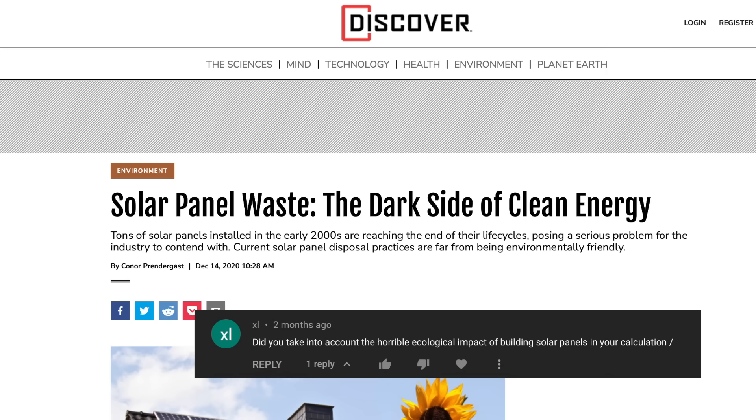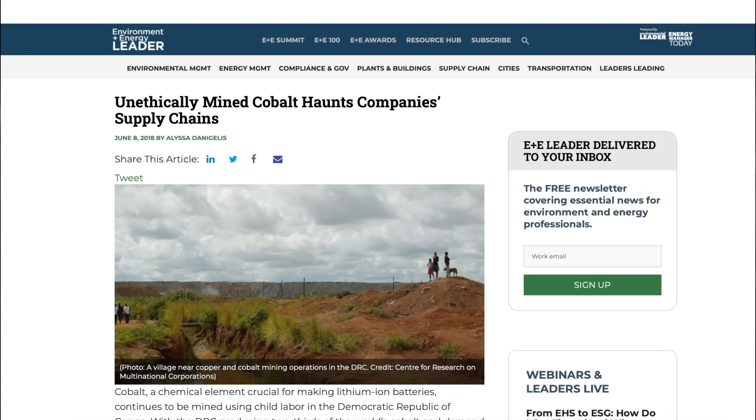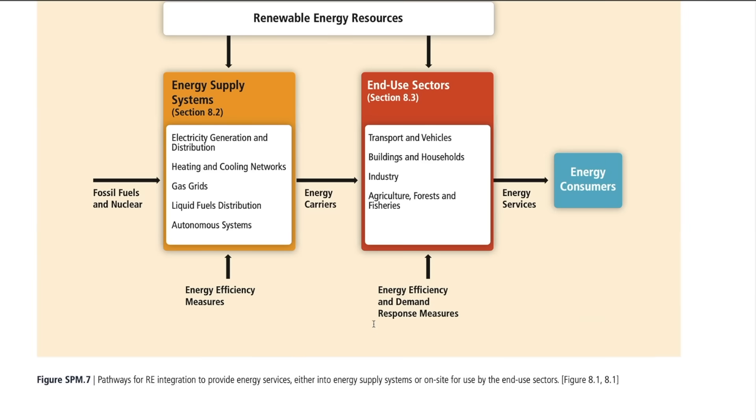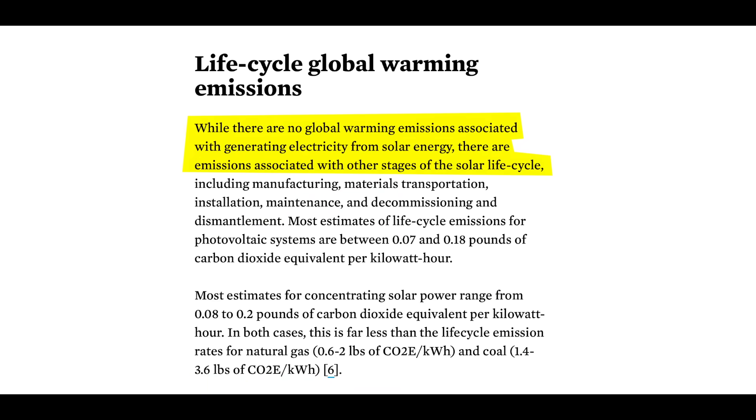Counting down to number six: a lot of you think that solar is not environmentally friendly, with concerns about toxic materials, the carbon footprint, and unethical mining of certain metals. I've done some research and will leave two different sources. One is a report by Cambridge University that analyzed all major peer-reviewed studies on the environmental impact of solar. While there are no global warming emissions associated with generating electricity from solar, most estimates of life cycle emissions for photovoltaic systems are between 0.07 and 0.18 pounds of CO2 equivalent per kilowatt hour — far less than natural gas and coal.